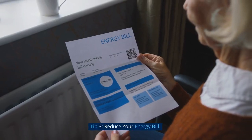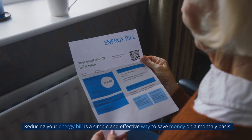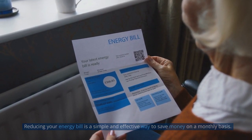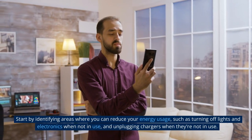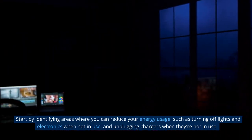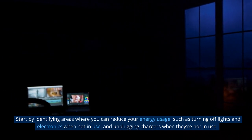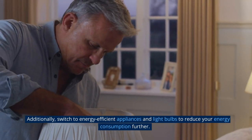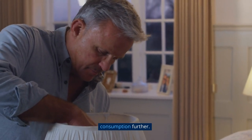Tip 3: Reduce Your Energy Bill. Reducing your energy bill is a simple and effective way to save money on a monthly basis. Start by identifying areas where you can reduce your energy usage, such as turning off lights and electronics when not in use, and unplugging chargers when they're not in use. Additionally, switch to energy-efficient appliances and light bulbs to reduce your energy consumption further.